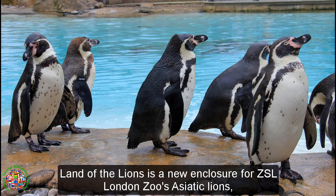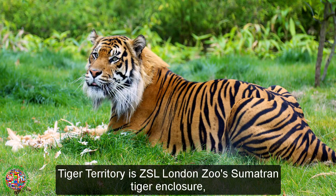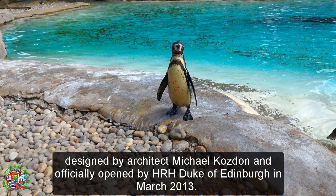Land of the Lions is a new enclosure for ZSL London Zoo's Asiatic Lions, which opened in spring 2016 by Queen Elizabeth II. Tiger Territory is ZSL London Zoo's Sumatran Tiger Enclosure, designed by architect Michael Kozdon and officially opened by H.R.H. the Duke of Edinburgh in March 2013.